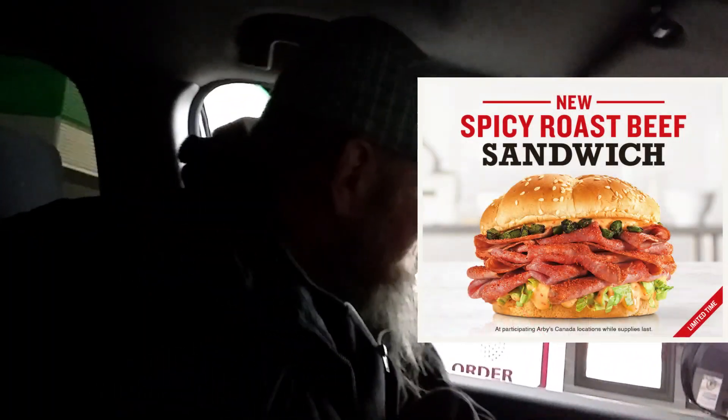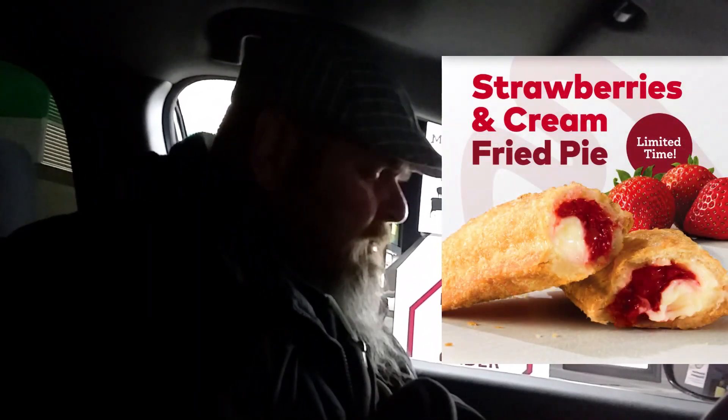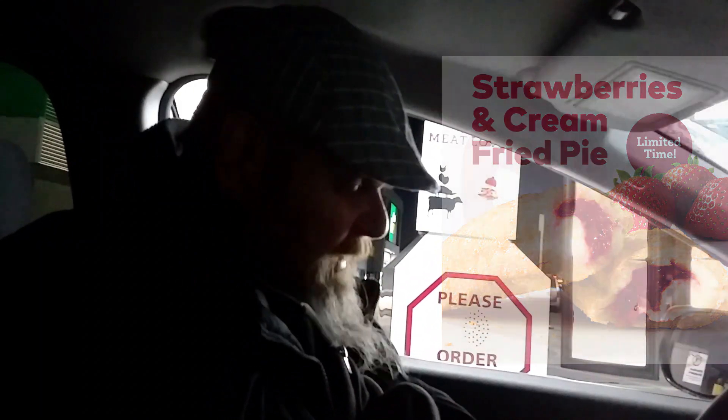Hi, could I get one of these spicy roast beef sandwiches please? Do you have a new strawberry cream pie as well? Can I get two of them? That's it, thank you.